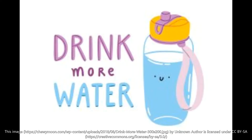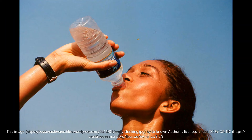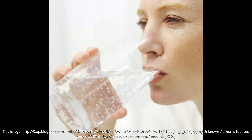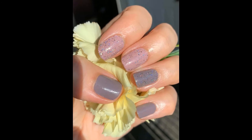Stay hydrated! Drinking enough water is essential for health, and nail health is no exception. Without adequate moisture, nails can become brittle and break and peel easily. Drinking enough water helps retain moisture and keeps nails strong.